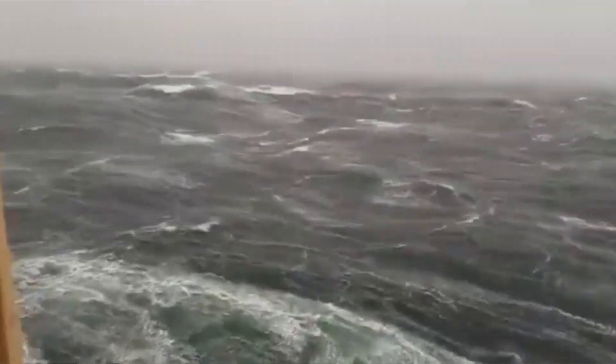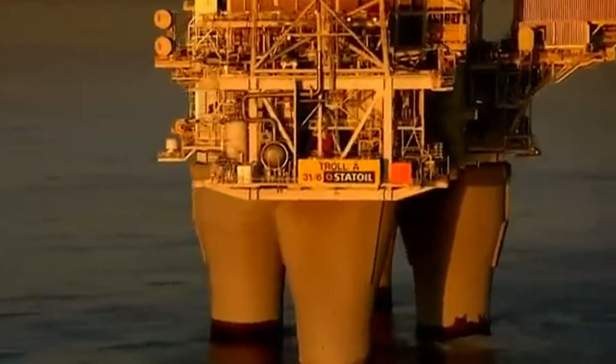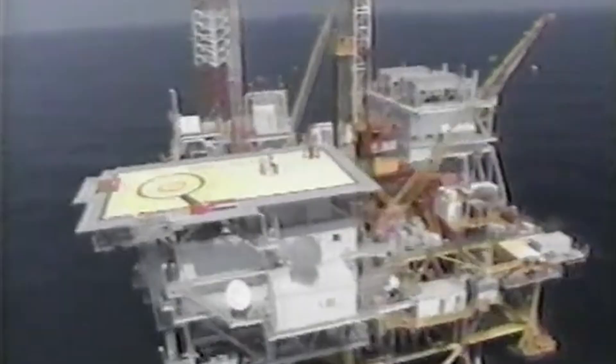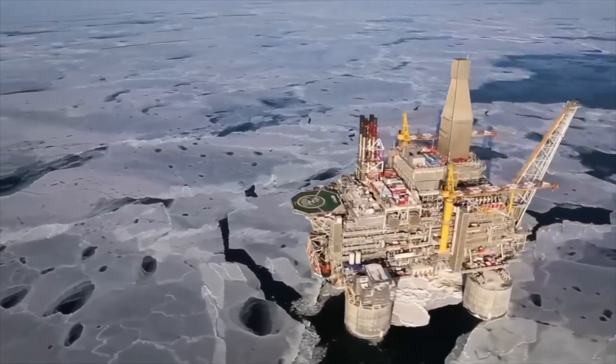From earthquakes to icebergs, these oil rigs weren't just built to drill — they were built to survive. Berkut bends with the earth, Hibernia breaks icebergs, Troll A floats on a concrete skyscraper, Bullwinkle still stands after decades underwater. So which platform impressed you the most? And would you ever set foot on one? Let us know in the comments.